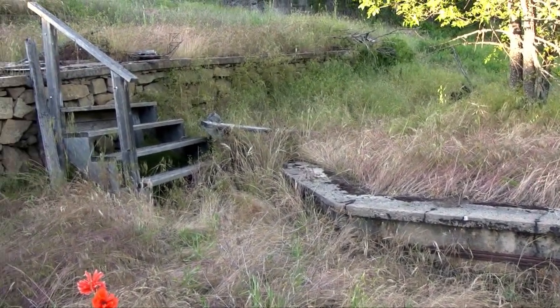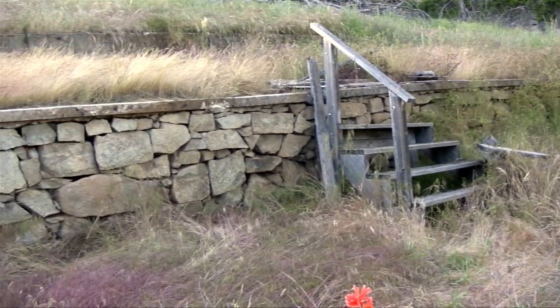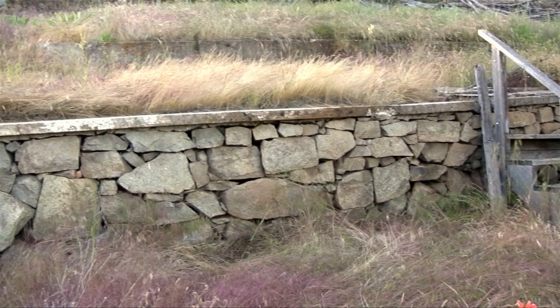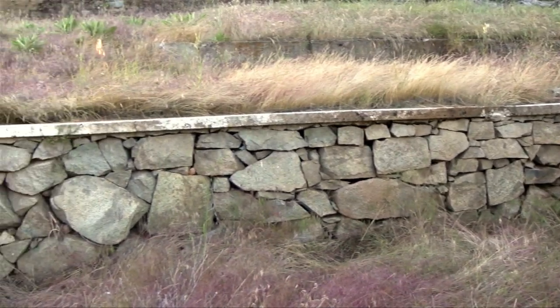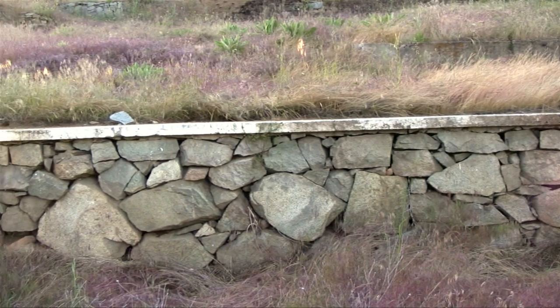The upper staircase consists of four steps and leads to the terrace where the clubhouse was. Here you can see the dry stacked granite retaining wall. No mortar was used to hold these stones in place, but the wall is still intact over a hundred years later, and we can still admire the fine coarse stonework.